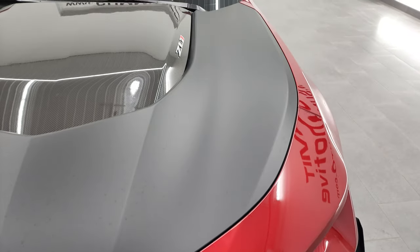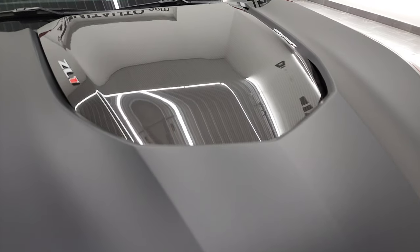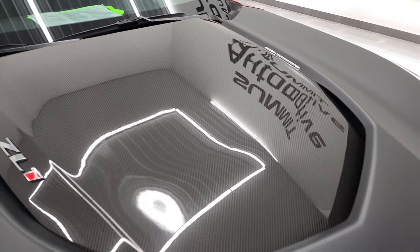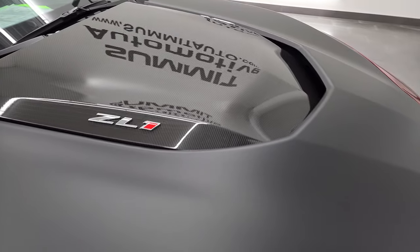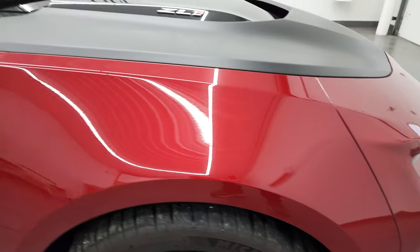You get the satin finished or satin wrapped hood with a carbon fiber insert and heat extraction hood. I didn't see any dents or dings on there, and the passenger side front fender is in excellent condition as well.